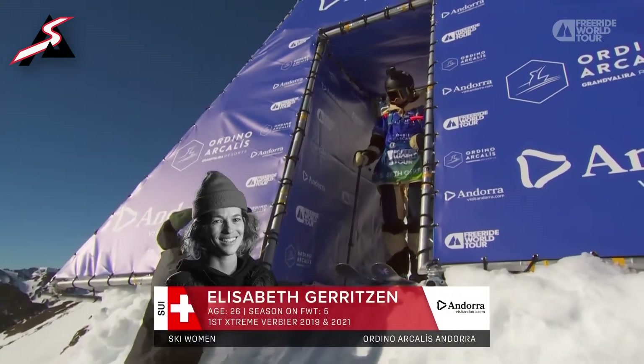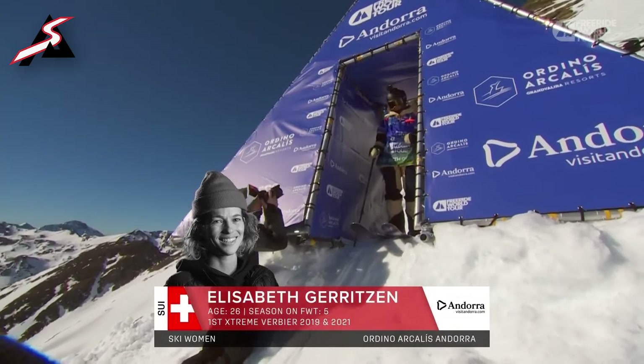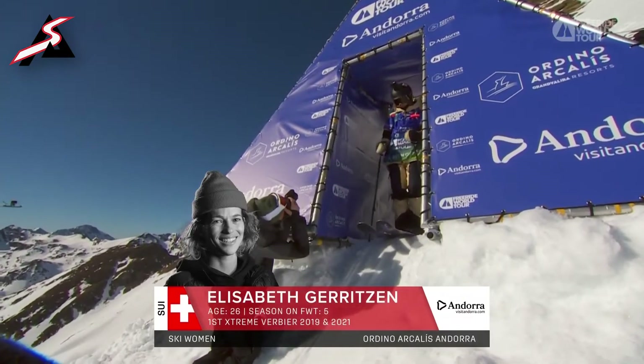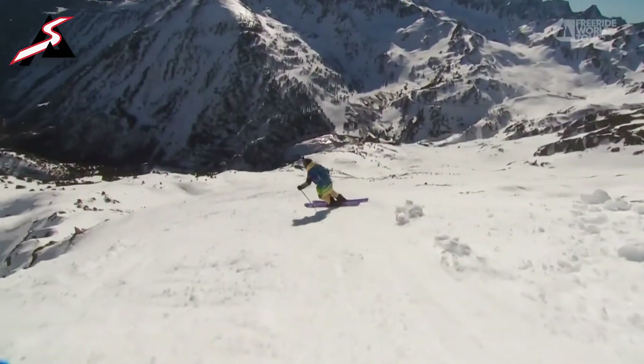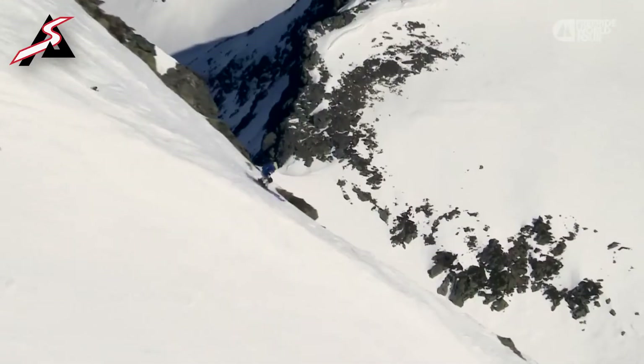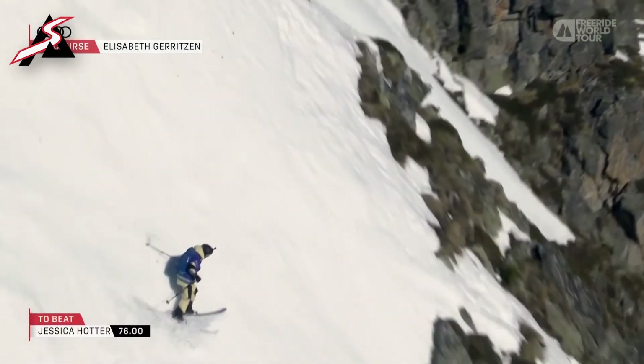This is her fifth season on the Freeride World Tour — that doesn't even make sense to me. She seems like she's been here forever, but also she's super young. She's just one of those ageless characters. She's got a good head on her shoulders and some style to bring to the face today, so I'm stoked to see what she skis, what her line is.